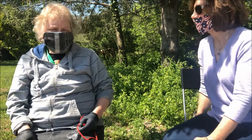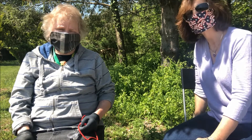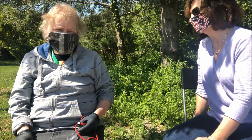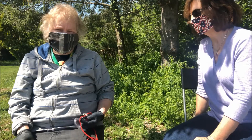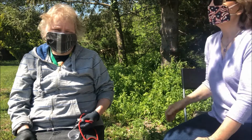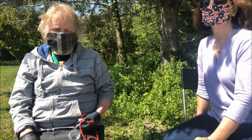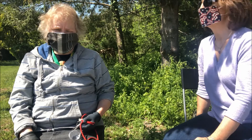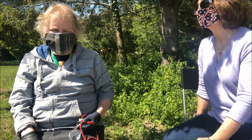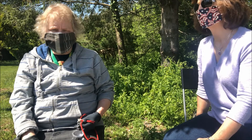If your clothing or gear has ticks on it after a walk, the first step is the dryer. Ticks cannot survive the dryer — put it on high heat for 15 to 45 minutes depending on your dryer. If your gear can't go in the dryer without being ruined, put it in a plastic bag and let it solarize in a hot car. Ticks can survive water, so your best bet is to first hit them with the dryer.